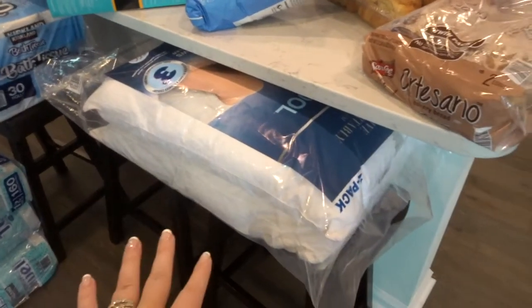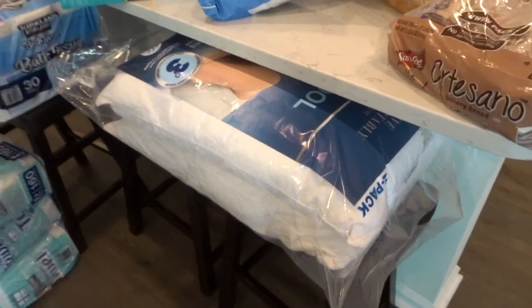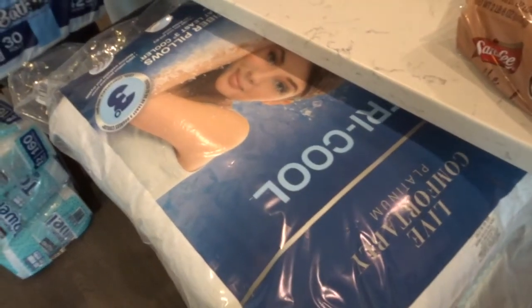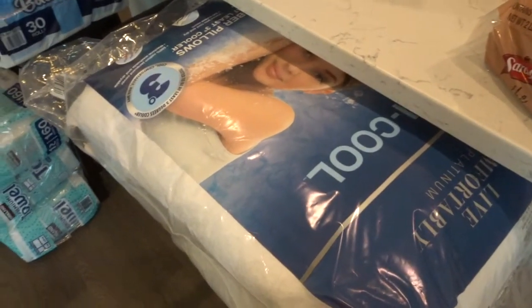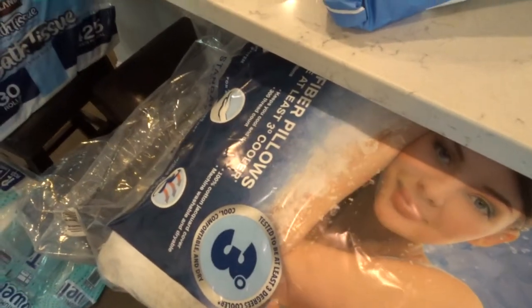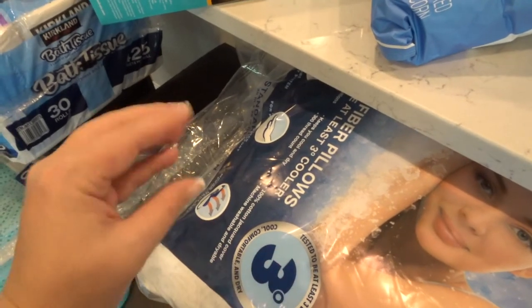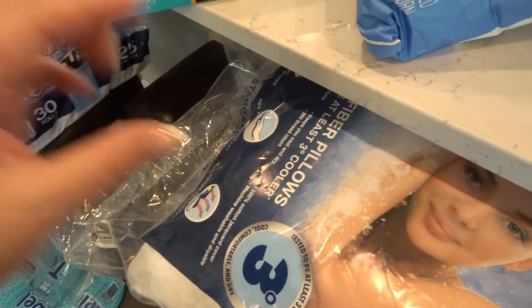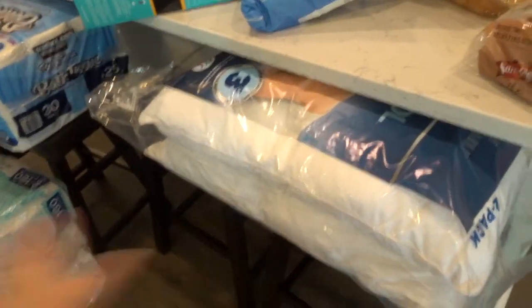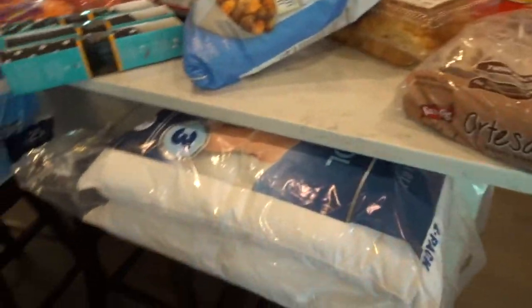I also got pillows — that's really what I wanted to go to Costco for: water and pillows. I tried these; they were a two-pack and they're a tri-cool pillow, so we'll see. I don't really like a hard pillow; I like a softer pillow, but I don't like it super thick and I don't want it too thin either. So hard to please — like every other woman out there, you just have those things that you have preferences on.